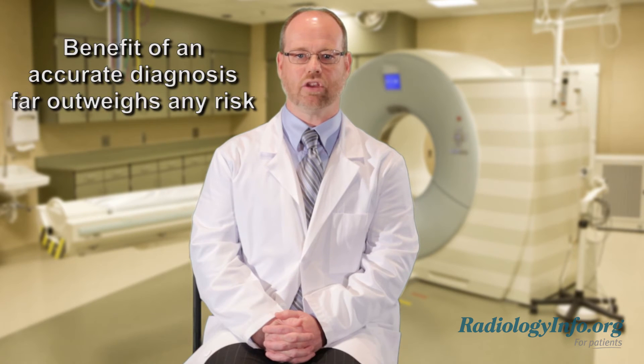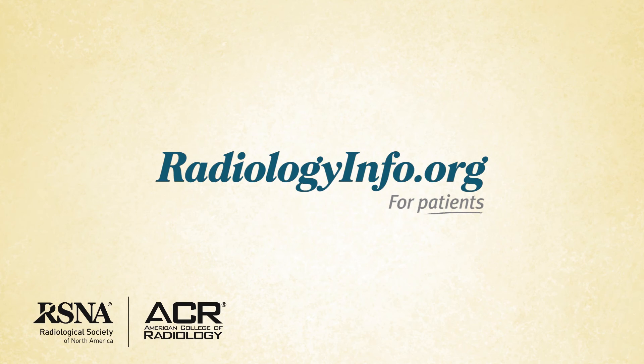You may have some concerns about CT scanning. However, it's important to consider the benefit to your health. While CT scanning does use radiation, the benefit of an accurate diagnosis far outweighs any risk. For more information about chest CT, visit radiologyinfo.org. Thank you for your time.